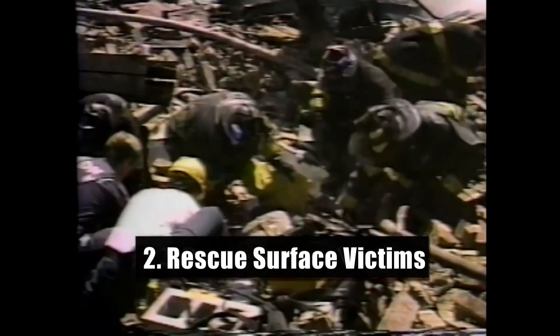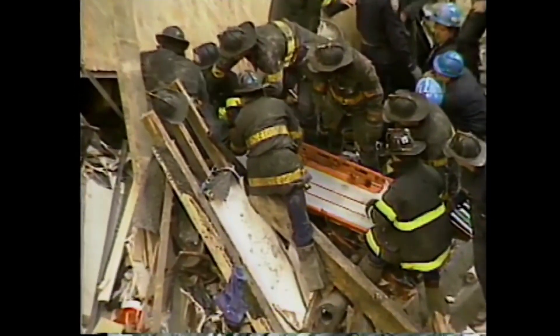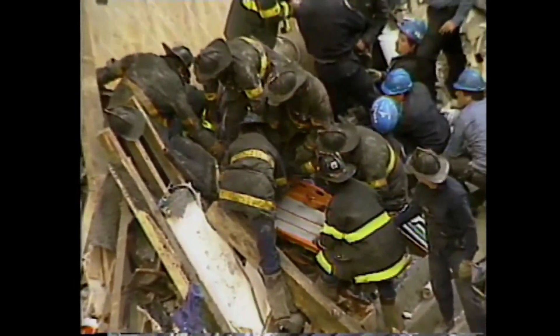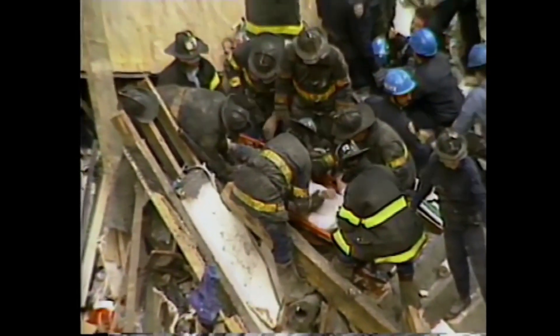Search and removal of surface victims is the second stage of collapse rescue. Injured people lying on top of the rubble pile and half-buried victims calling for help are removed first. Experience shows approximately half the people rescued from a collapse are found during this stage, making surface search and removal the most productive stage of collapse rescue.